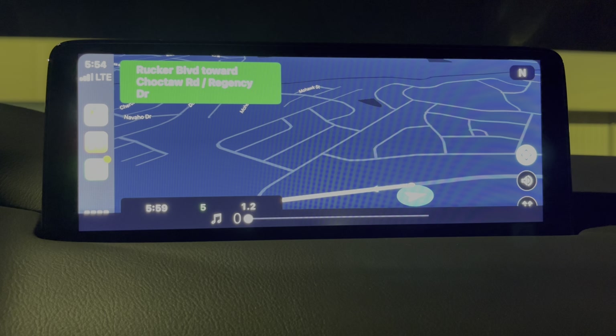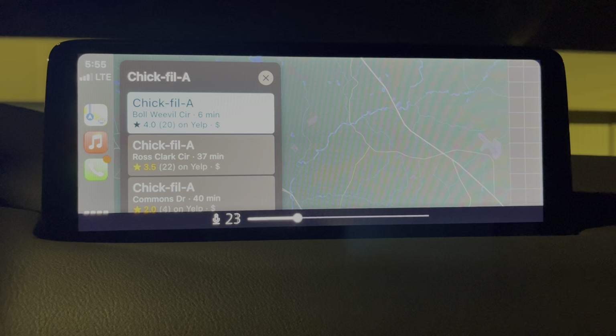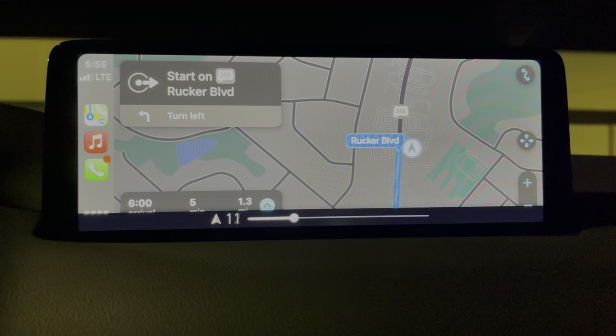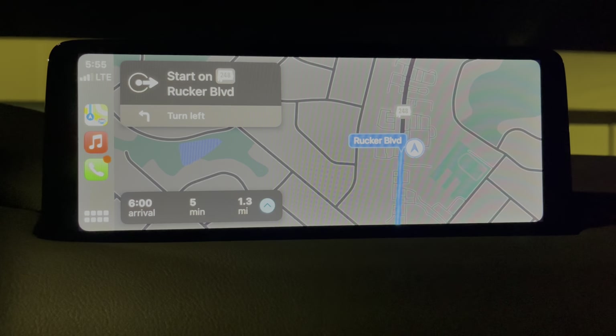Now let's try it with Siri. I'm hitting the talk button on the steering wheel, which defaults to Siri. Direct me to Chick-fil-A. So when you're in CarPlay, you have a different volume for Siri. Let's hit go — starting route to Chick-fil-A. With Siri's own volume, you see that navigation changes — Siri will control itself even though you turn the music down. That's one thing to keep in mind: the difference between Apple native apps and third-party apps like Google Maps.